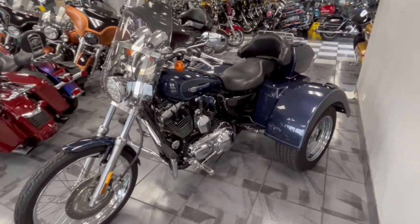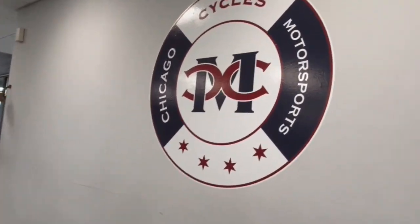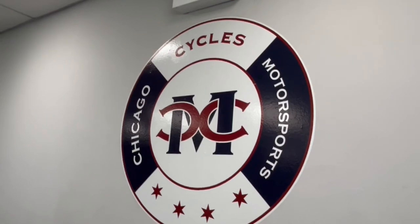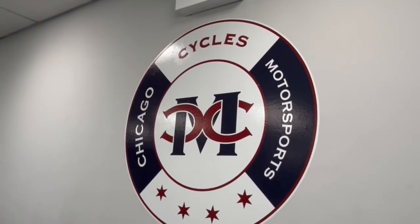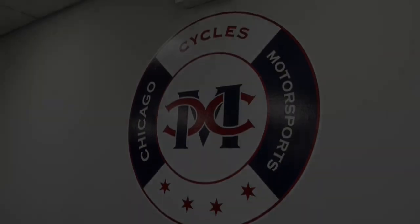If you're looking for something great, guys, this is really a cool bike. Don't miss out. Don't go to those big Harley-Davidson dealers and pay those big Harley-Davidson fees. Come on down here to Chicago Cycles where we make buying Harleys great again. Give us a call today — 708-397-5151. We'll see you next time.